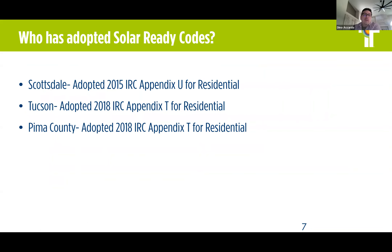Who has adopted the solar ready codes? Scottsdale has adopted the 2015 IRC Appendix U, and that is for residential, not commercial. Tucson adopted the 2018 IRC Appendix T, also for residential. And Pima County also adopted Appendix T for residential. In those communities they're building more single family homes and subdivisions. In our community, we're doing a lot of multifamily and commercial — we're going up. You're not seeing as much single family new construction here, and that's why we're looking at Appendix CA from a commercial standpoint.